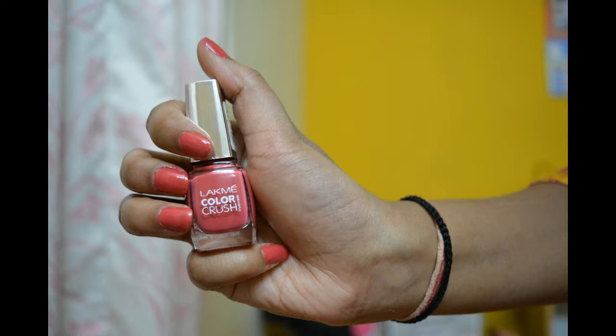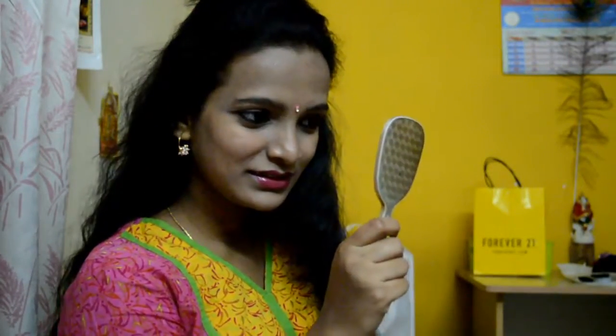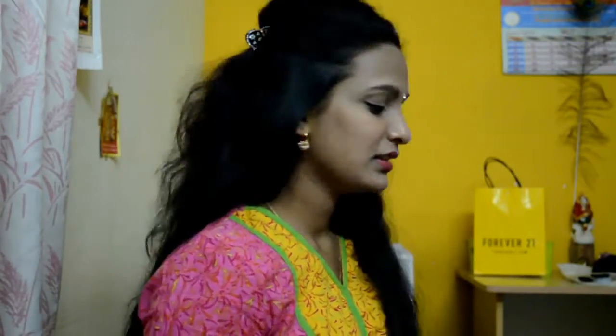Here completes the makeup tutorial. I hope you guys enjoyed it. Please subscribe to my channel for more such awesomeness, give a thumbs up, and let me know your comments on this video. Thank you, bye, take care, see you on my next video!